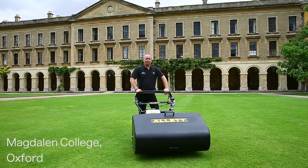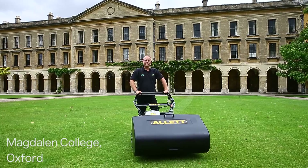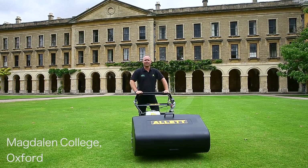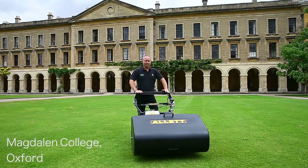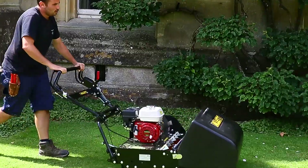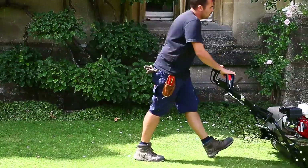Hi, I'm Darren from Farrells Golf and Grass Machinery from Tame in Oxfordshire. Here today we're delivering the new Buffalo 34 to Magdalen College. This is replacing an old model and will be joining a fleet of six other Allett machines that take care of the surrounding green areas.